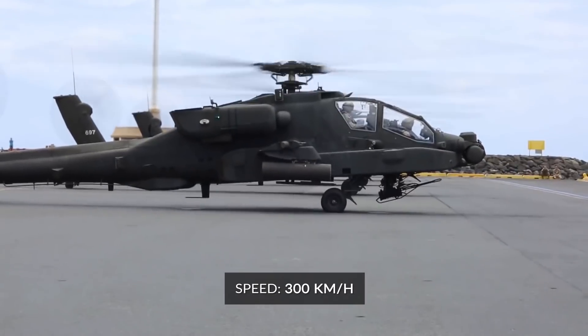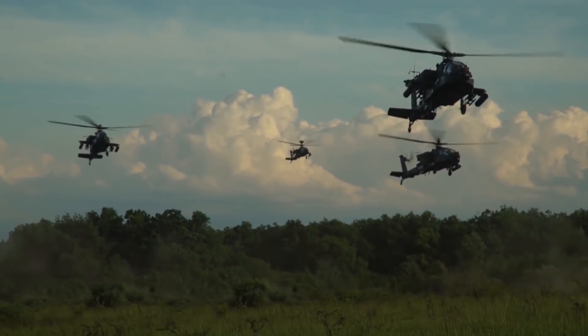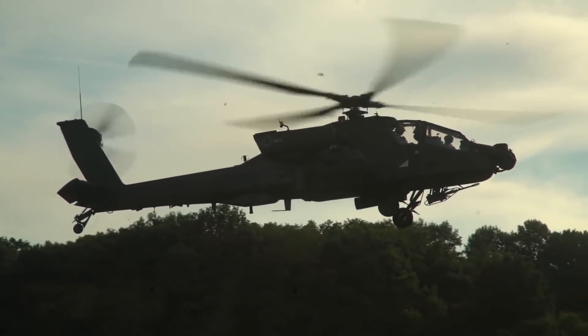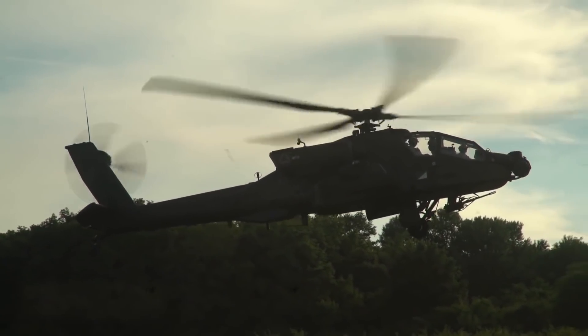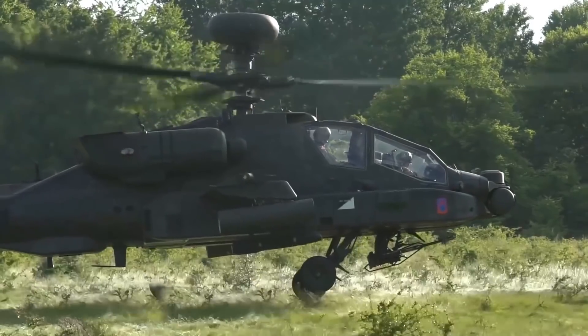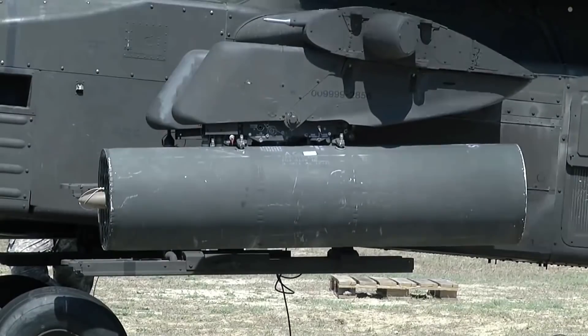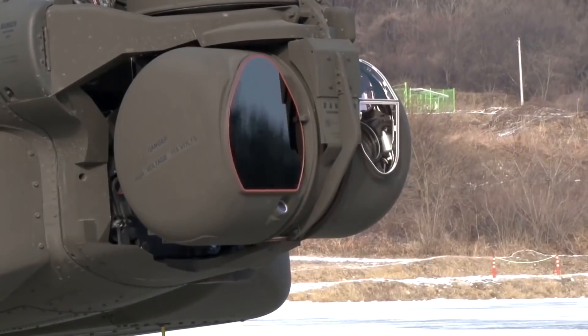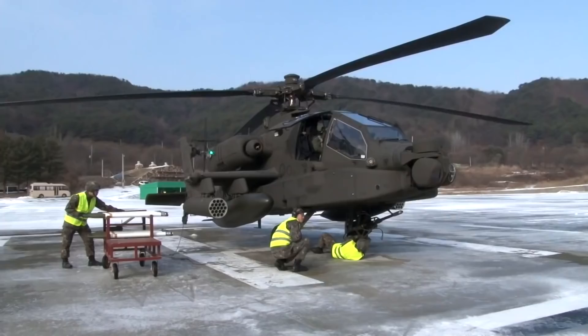This gunship comes with new sensors and avionics, and has improved night operation capabilities. This attack helicopter is operated by a crew of two, including a pilot and a gunner. The Boeing AH-64E Apache Guardian is a fast, reliable, and heavily armored helicopter with a wide range of offensive options.